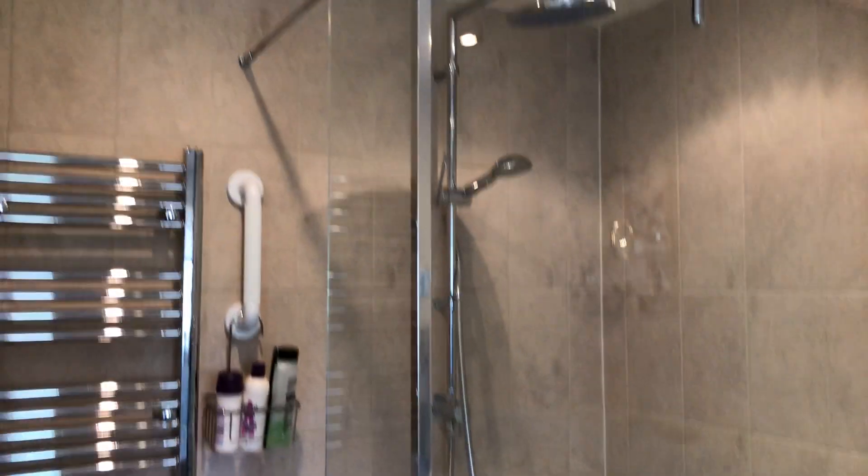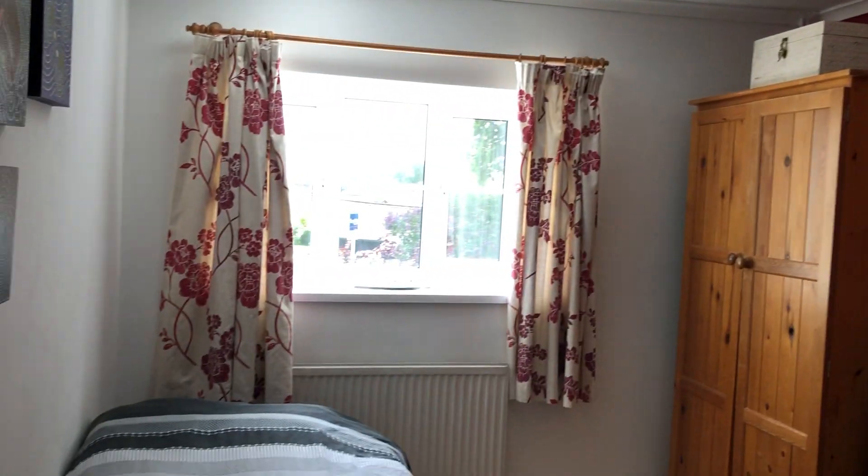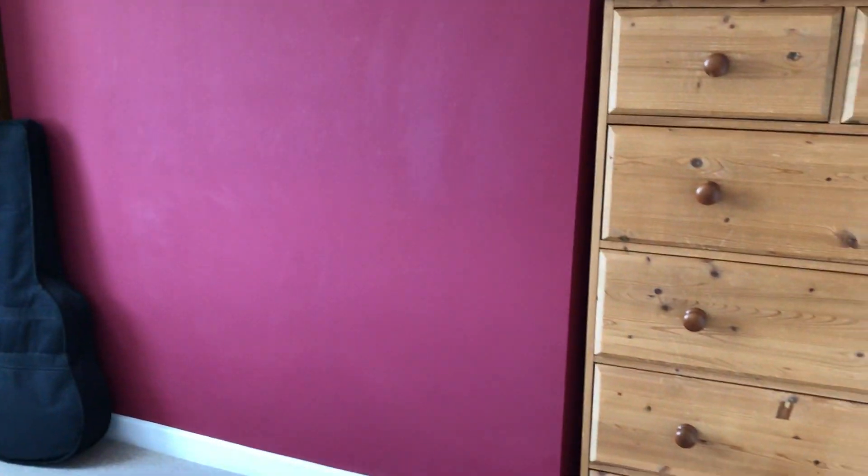Look at that shower — it's huge. Rainfall shower. Plenty of pressure in the boiler to do all that sort of thing. And another bedroom just here — again, plenty of room, probably a small double. You've got obviously where the fireplace would have been — you could put wardrobes.